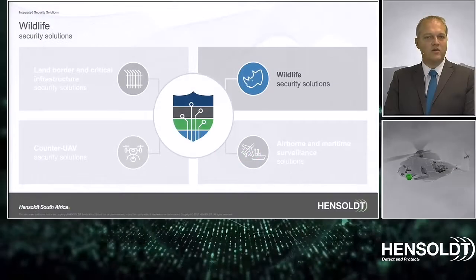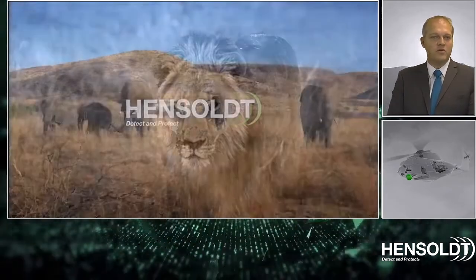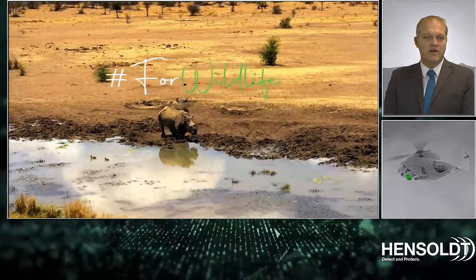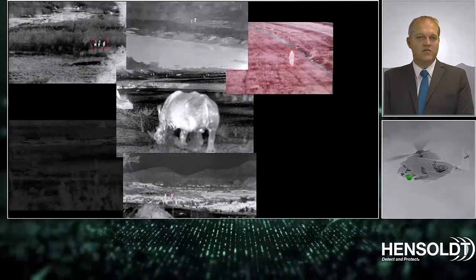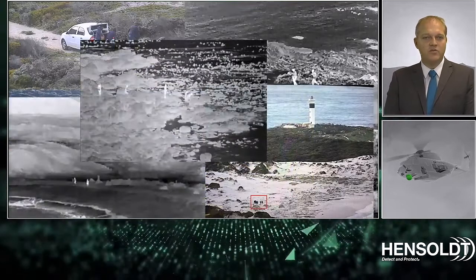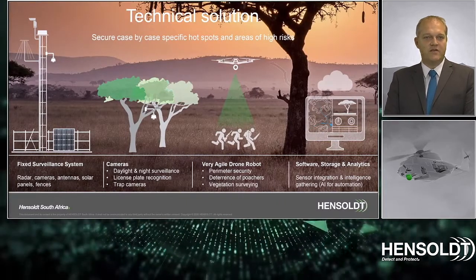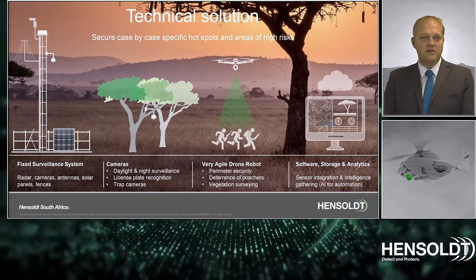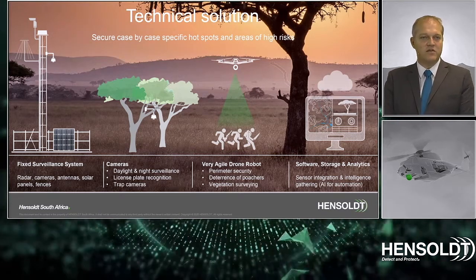Hensholt also offers wildlife security solutions. Investing in the environment is one of our corporate responsibility initiatives in which we take great pride. As a high-tech product manufacturer in Africa, it allows us to help protect our wildlife on our continent. Our sensors have detected multiple poachers, and together with all of the people on the ground we help to preserve our heritage for the next generation. Technical solutions include fixed surveillance systems, unconventional camera systems, license plate recognition, trap cameras, and drone systems — all integrated on a map-centric user interface making use of advanced artificial intelligence algorithms.